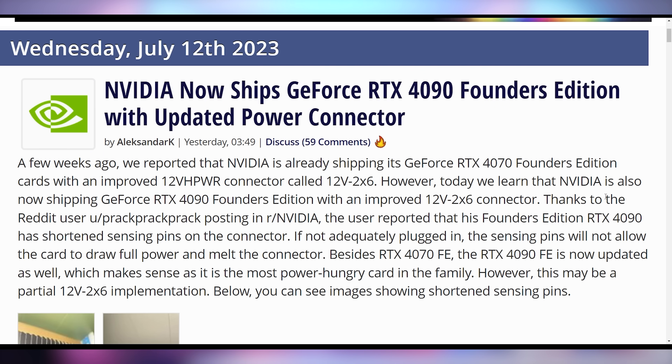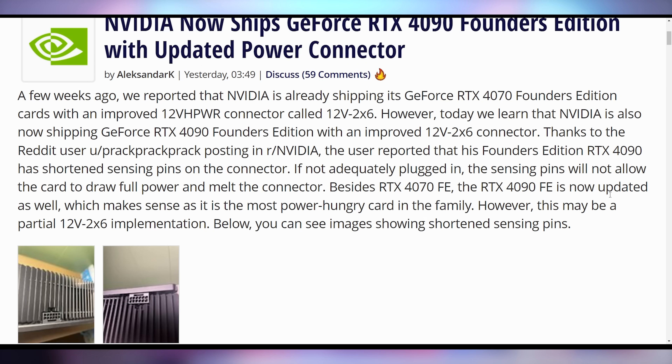Did you know that the new 4090 Founders Edition GPUs are being shipped with a new connector? They're not melting anymore — that's very good news. People have been trying all kinds of things to stop their expensive graphics cards from literally melting. It seems Nvidia first included a new improved power connector with the RTX 4070, but now the latest batches of 4090 Founders Editions are rocking an improved 12v2x6 connector. This has shortened sensing pins, so if not adequately plugged in, the sensing pins won't allow the card to draw full power — essentially forces you to plug it in correctly or it won't work.